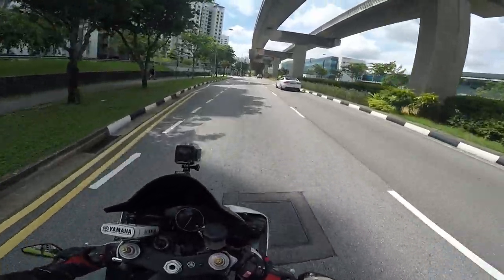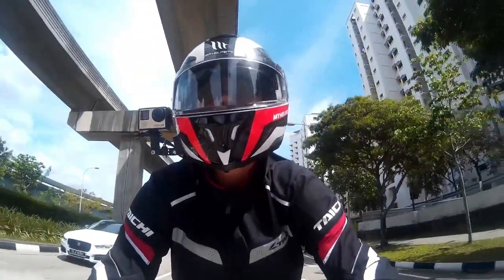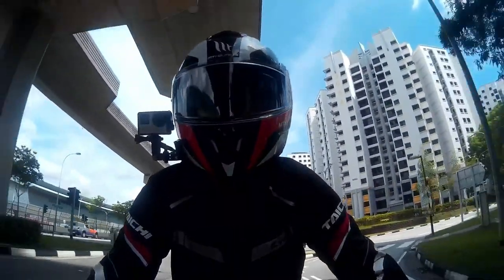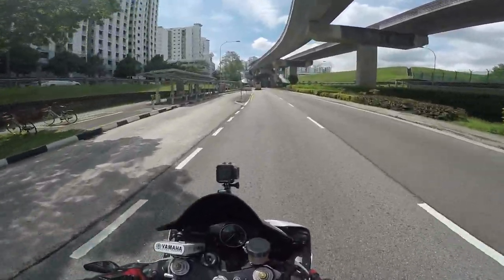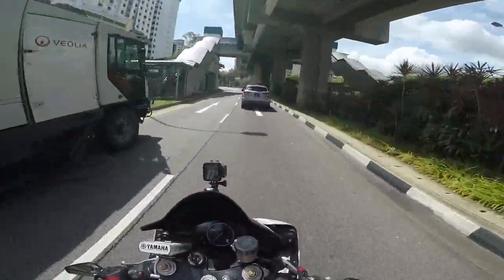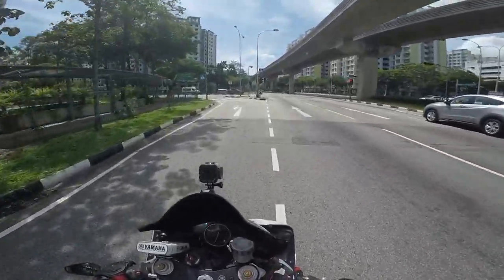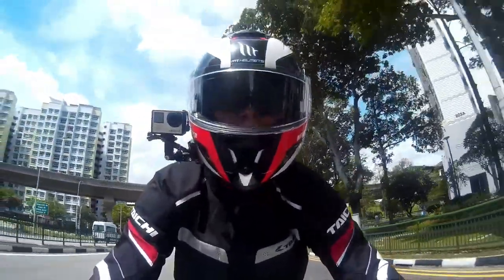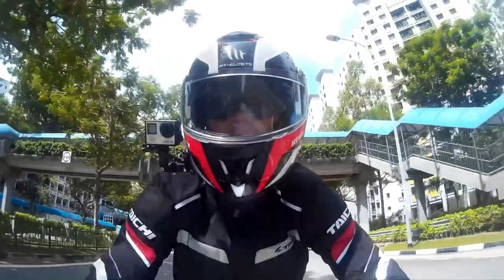Alright guys, that's all for today's video. Thank you so much for watching. If you're considering getting an R6 as your next ride, please comment down below with any questions and I'll try to answer them all. I have no regrets getting this R6 — it suits me really well, the power is decent, and I really love the look of the bike. Please remember to like and subscribe, and I'll see you guys in the next video. Ride safe, stay safe, and bye!